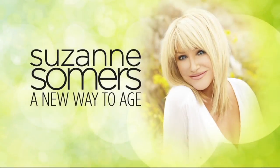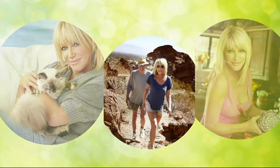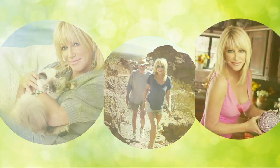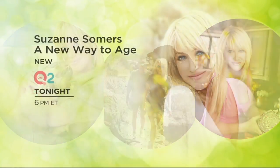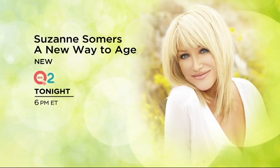From my career in television to life as a best-selling author and health advocate, I am so excited to share with you my wellness journey and my brand new show, 'A New Way to Age.' From lifestyle tips to supplements, now it's time to look and feel your best at any age. Suzanne Somers — new tonight at 6 p.m. Eastern on QVC2.